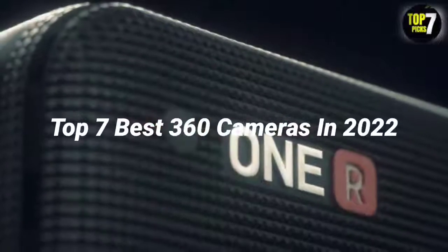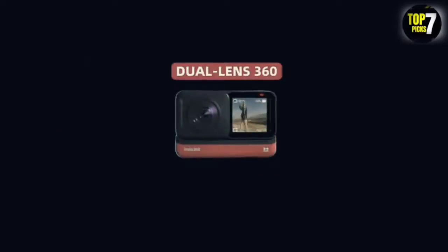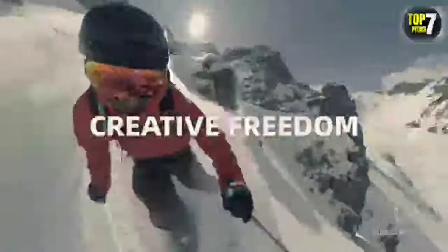Top 7 Best 360 Cameras in 2022. Through extensive research and testing, I have put together a list of options that will meet the needs of different types of buyers — whether it's price, performance, or particular use, we have got you covered.